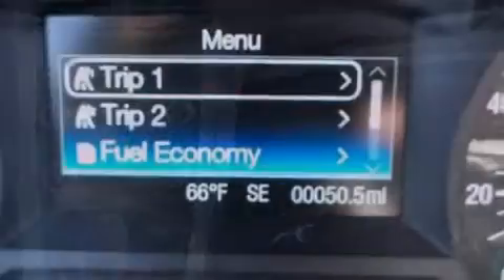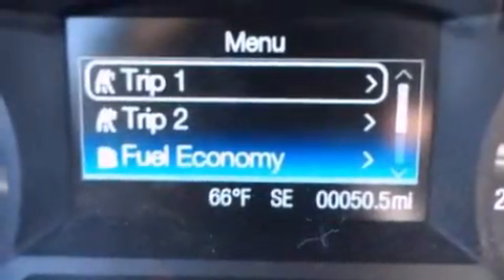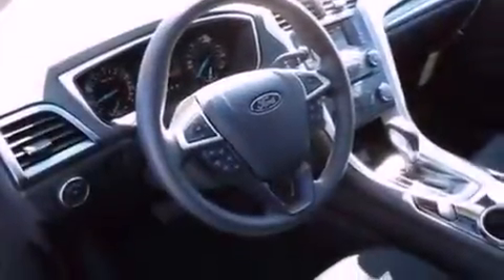a split folding rear seat, cruise control, a six-speaker audio system, a four-wheel independent suspension, a passenger side vanity mirror, a security system, dusk sensing headlights, heated side view mirrors, and a power driver's seat.